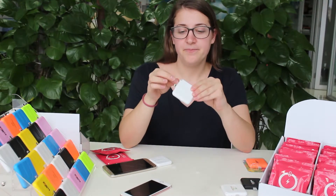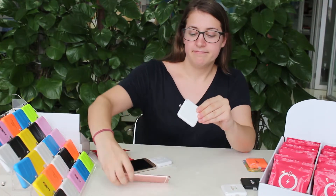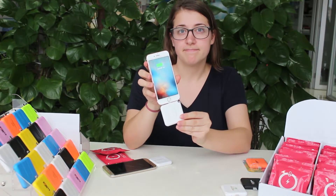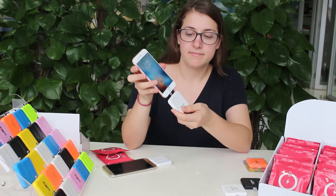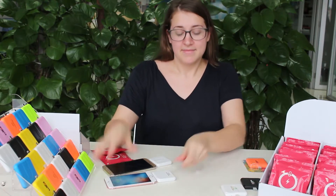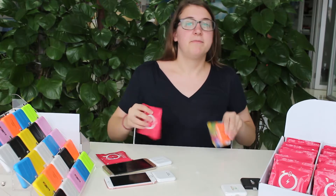And for iPhone, there are two types of packaging.